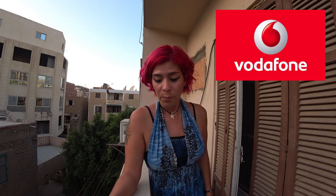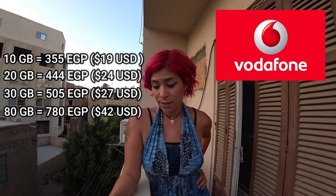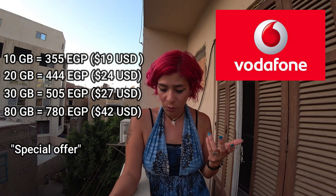For Vodafone, as you can see the prices range quite a bit: 10 gigabytes costs 355 Egyptian pounds — that includes the SIM card and is for 30 days. 20 gigabytes is 444 Egyptian pounds, 30 gigabytes is 505 Egyptian pounds, and 80 gigabytes is 780 Egyptian pounds.